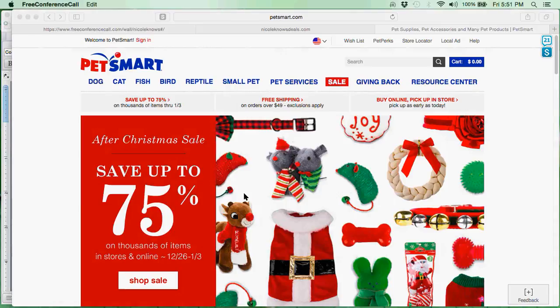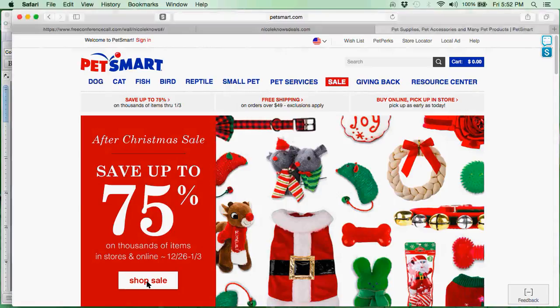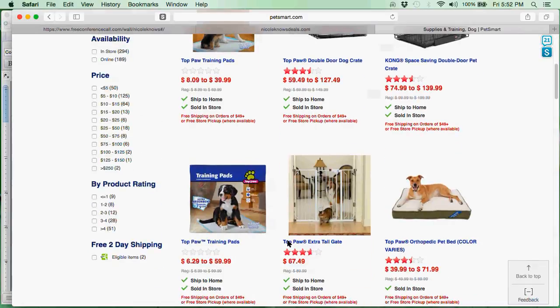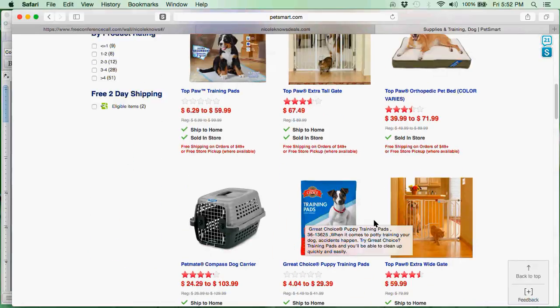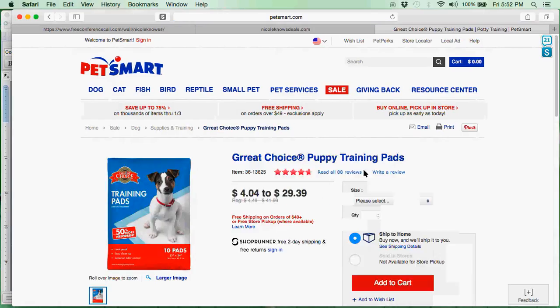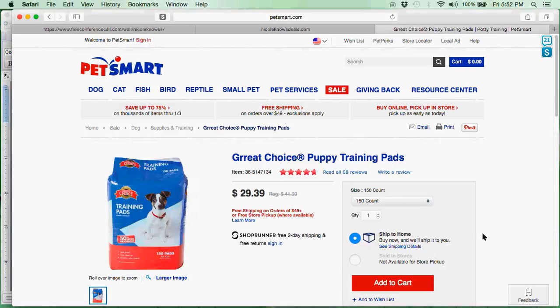Right now PetSmart is having an after-Christmas sale where you can save up to 75%, so I am going to shop that sale. I know exactly what I am looking for — training pads, puppy training pads, or wee-wee pads. Here are the ones I use for my dog, the Great Choice brand. I'll click on that and choose the 150-count item. The regular price is $41.99 and right now it is on sale for $29.39, which is a 30% savings — a really good deal, so I consider this a stock-up price. I am actually going to buy two of them.